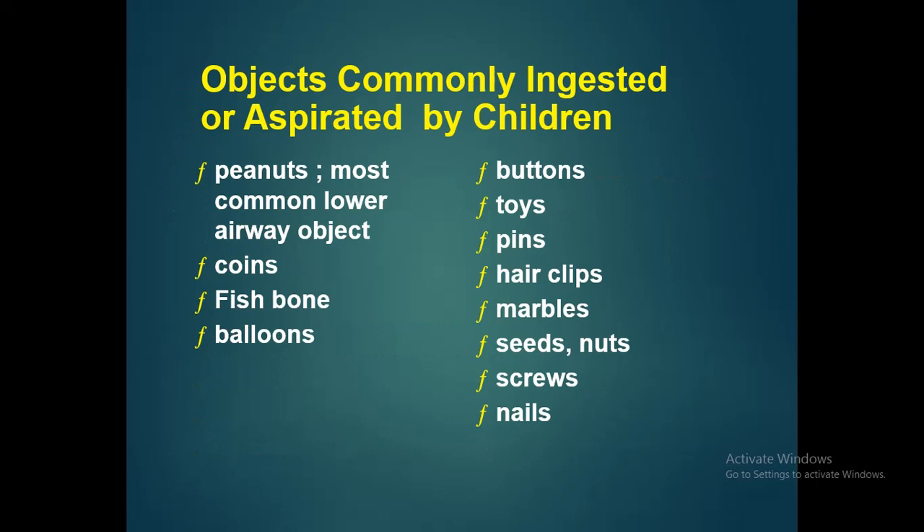Common objects aspirated by children include peanuts, coins, fishbones, balloons, buttons, toys, pins, hair clips, marbles, seeds, nuts, screws, and nails. All these are common objects present around children that can easily get aspirated.